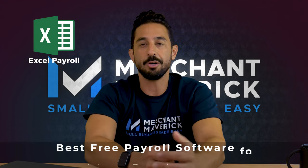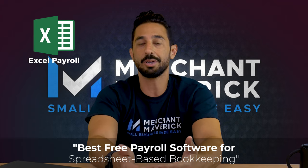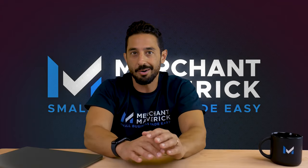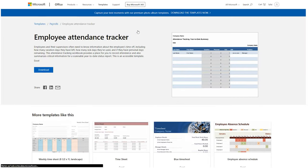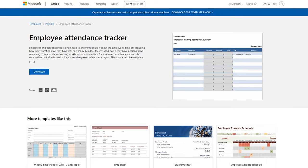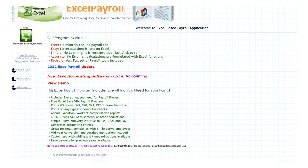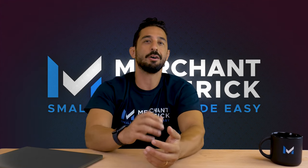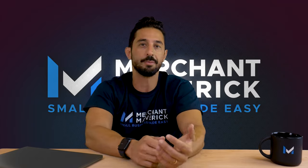Next up, we recommend Excel Payroll, which we think is the best free payroll software for spreadsheet-based bookkeeping. Spreadsheets are a helpful and time-tested tool for creating budgets and making calculations. If you're already using spreadsheets or Microsoft Excel to handle payroll, Excel Payroll can simplify the process for no extra cost. After you enter employee information along with their earnings and deductions, Excel Payroll can run the payroll calculations from there.